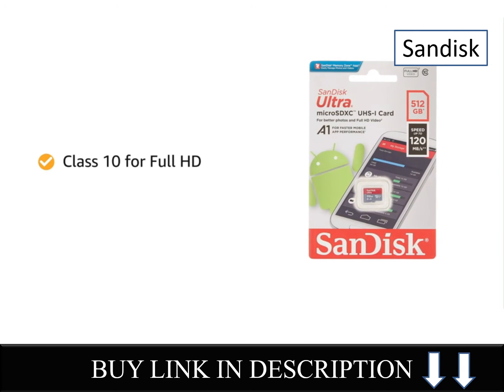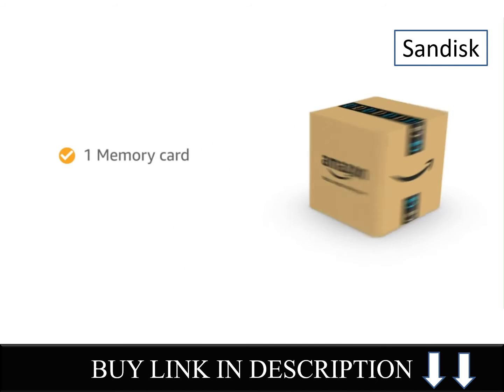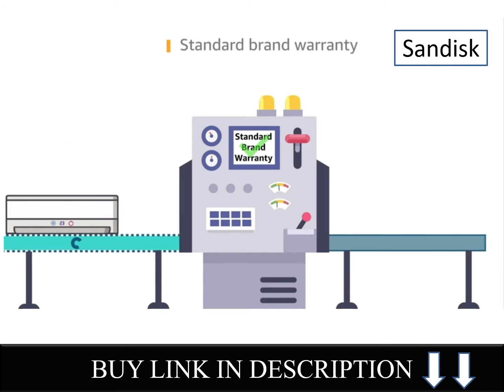It features Class 10, U4, HD video recording and playback. Inside the package, you will find one LED card. This product comes with standard manuals.